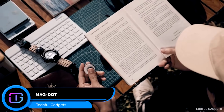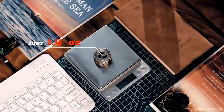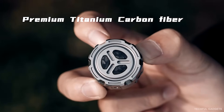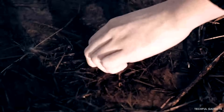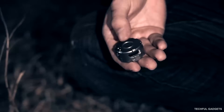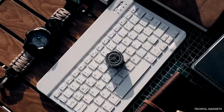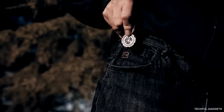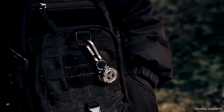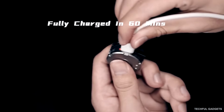Meet MagDot — a flashlight unlike any other, where everyday utility meets modern fidget design. In a world that keeps your mind constantly busy, sometimes you just need something satisfying to do with your hands. MagDot is built for that moment. Its coin-sized titanium body fits effortlessly in your palm, while the magnetic slide action delivers a smooth, tactile motion that quietly helps you reset — then instantly becomes a reliable light when you need it. At just 1.26 inches wide, it's about one-fifth the size of a traditional flashlight, perfect for keys, pockets, or your desk. A tiny tool, a calming motion, and a light that goes wherever you do.